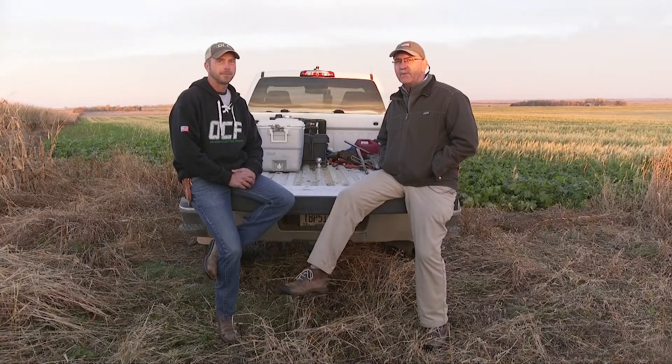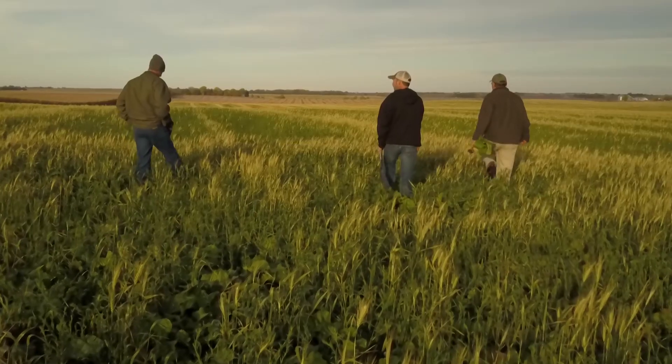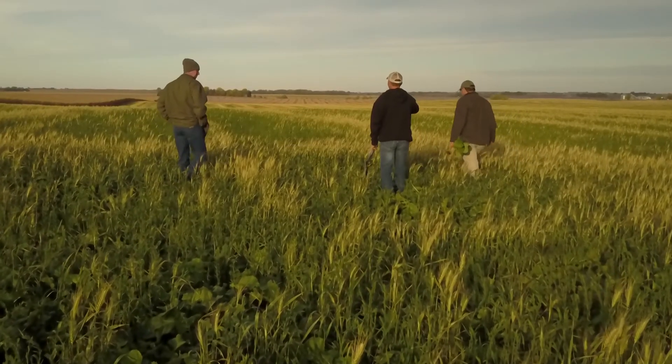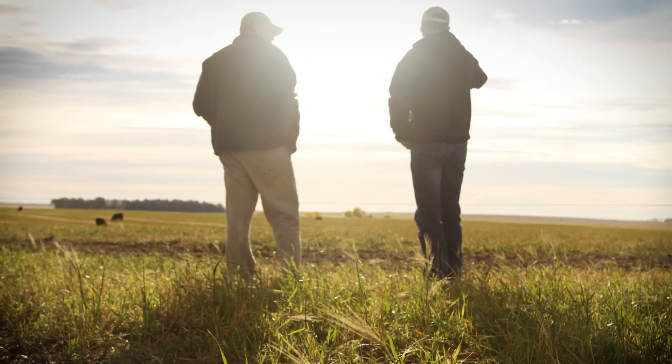Good morning. We're here with Kurt Daigle on one of the farms he manages out in Esteline, South Dakota, and wanted to hear your story. Where did you start and where are you now?